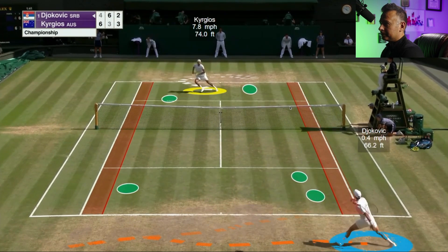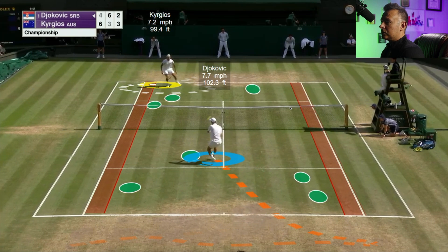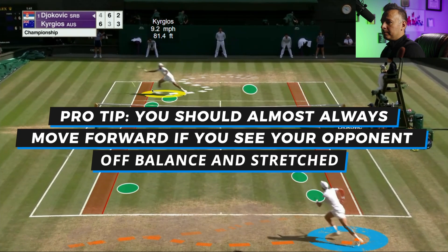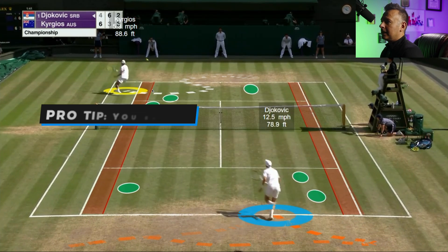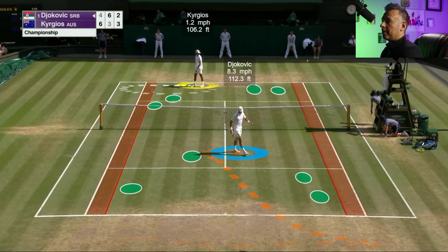As soon as Nick loses control of his body and hits that short weak ball, Novak knows it — he's already sneaking in. As soon as he sees that lunging or reaching position, he's already sprinting in, and finishes with that backhand. Novak played defense three times in a row and reversed the situation. Nick had to damage Novak three times and still couldn't get a weak short ball inside zone one.